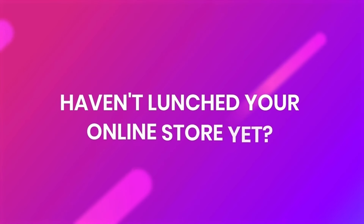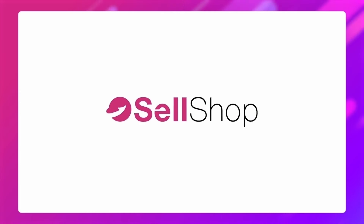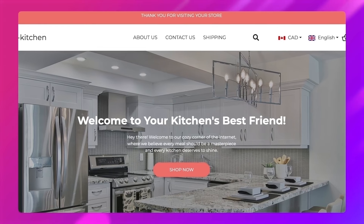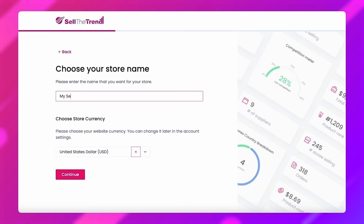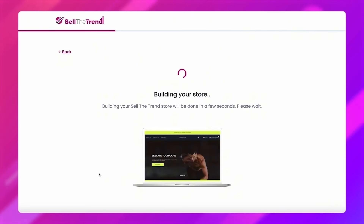Haven't launched your online store yet? No worries — we've got you covered with Cell Shop. It's user-friendly, affordable, and perfect for both beginners and experienced dropshippers. Cell Shop will help you create an attractive and functional online store in no time.